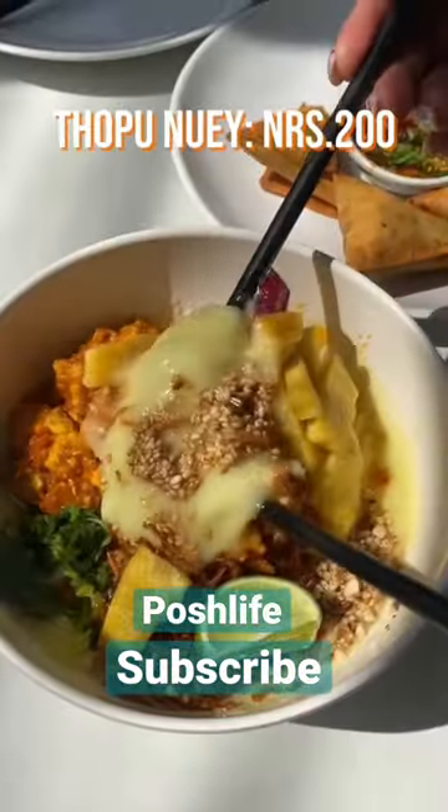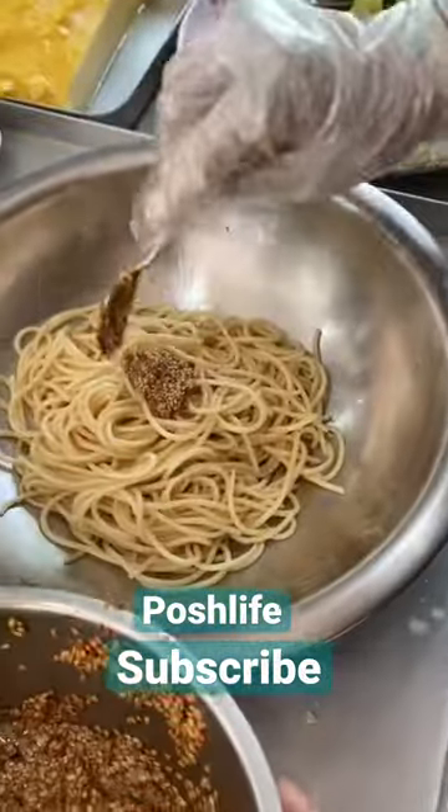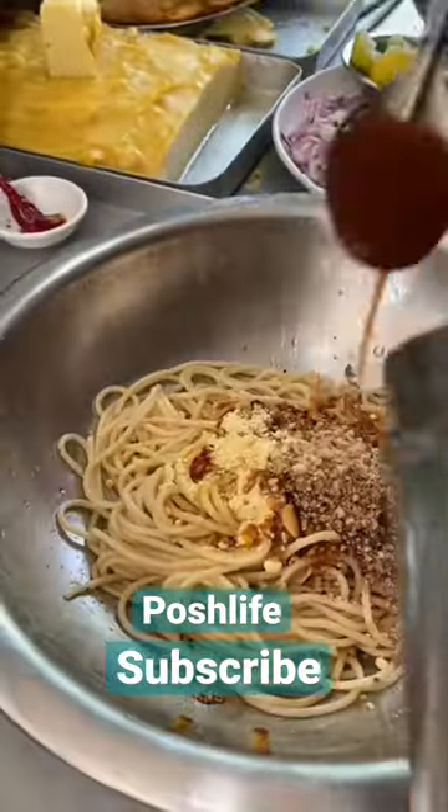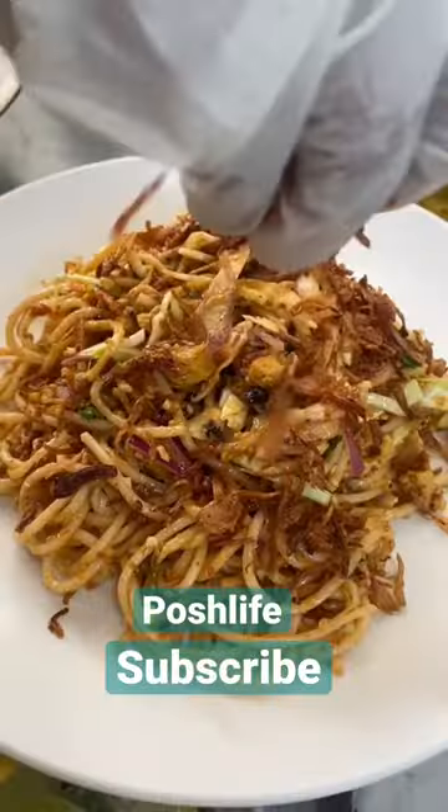In the rice noodles, we have a creamy texture and a good taste. We have some ingredients in the rice — they will mix it up and add toppings and the crispy chips.